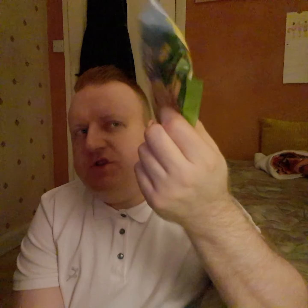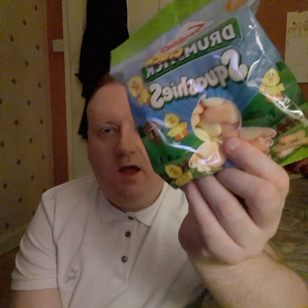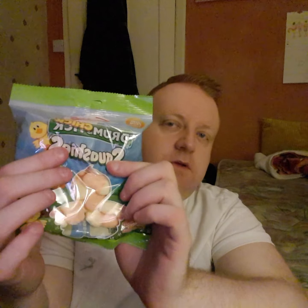I picked up these squishies — they were 89p. I think they were a pound in Tesco's so they were cheaper in B&M. They are the orange and pineapple flavor and I'm addicted to these now, they are really really nice.